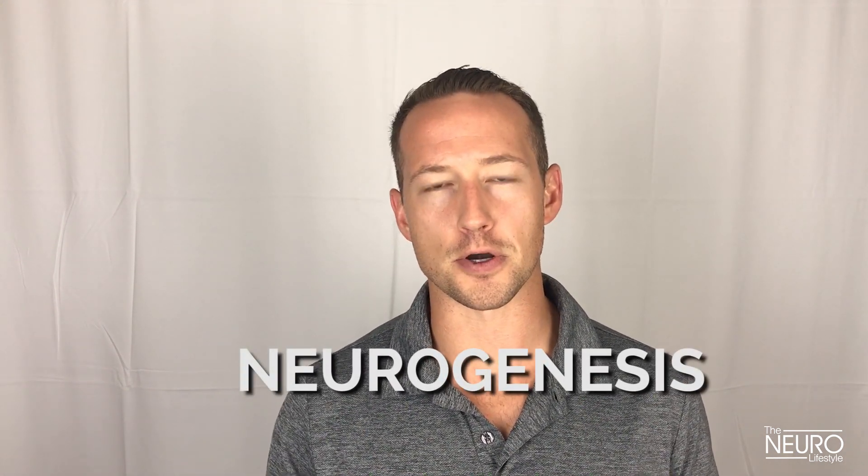If you've never heard of neurogenesis before, neurogenesis is your brain's ability to produce new brain cells. It turns out our body is constantly producing new brain cells all the time. But a really interesting thing is that actually 60% of those new brain cells that get formed get pruned off before they fully mature. So in this video, we're going to show you the top five ways to boost your rate of neurogenesis.